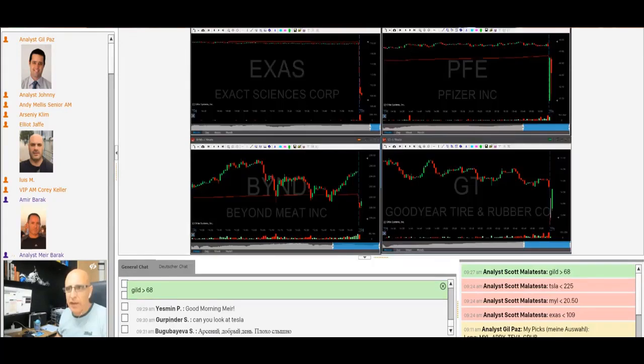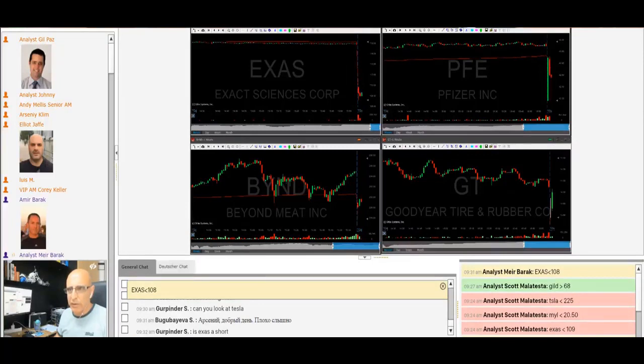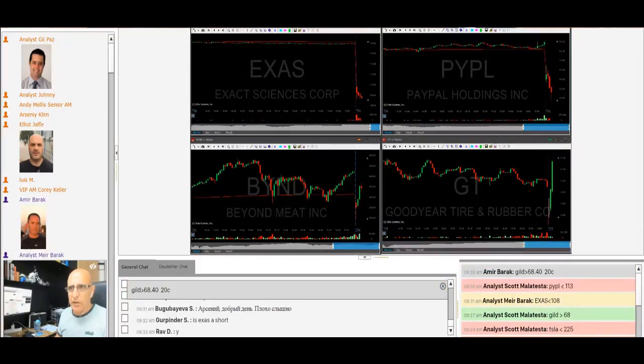Here's the open, traders. Excess under 108 — I'm going to short it. Stop is $1. It's a bit of a spread, but not too much for a $100 stock. I'm short Excess. I need it to sit under the low. Just move down there. I want to sit under 107 too.